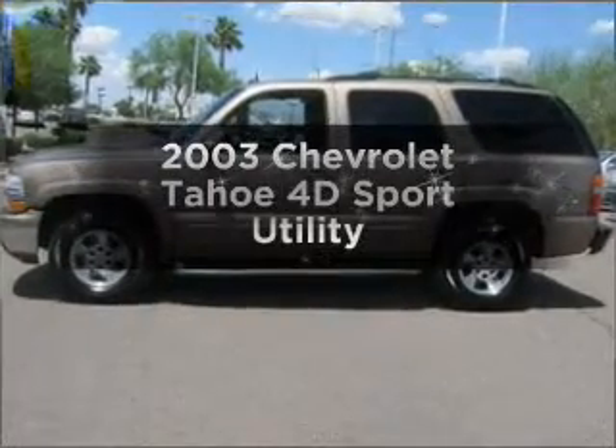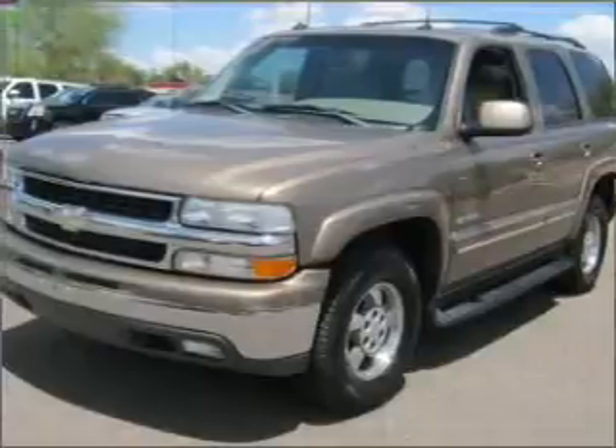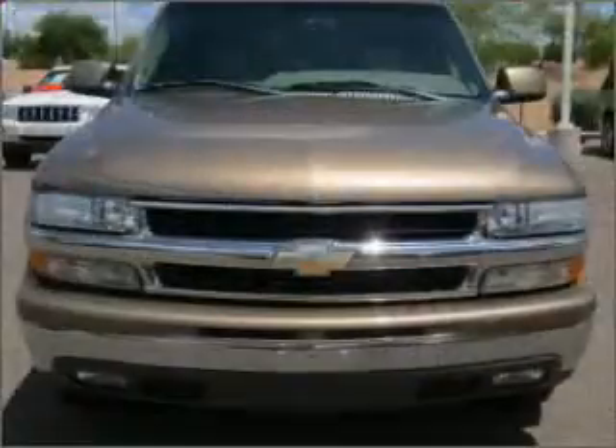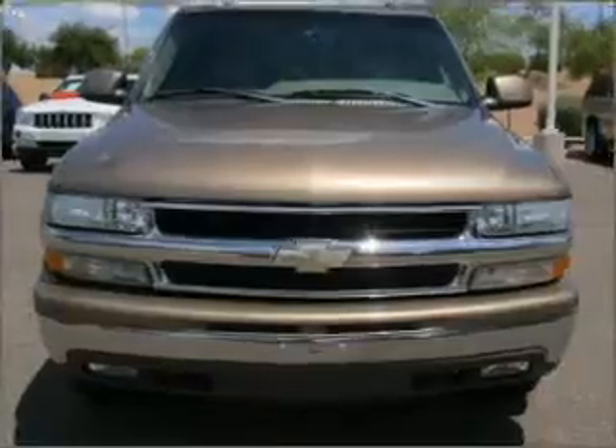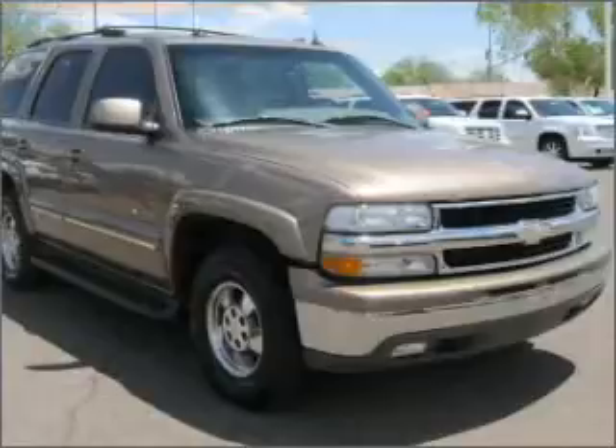Get noticed in this 2003 Chevrolet Tahoe. If you're looking for a first-rate auto, this one could be yours today. With a reliable engine that responds smoothly to its automatic transmission, premium wheels lend a distinctive appearance. You will appreciate the safety feature of anti-lock brakes.